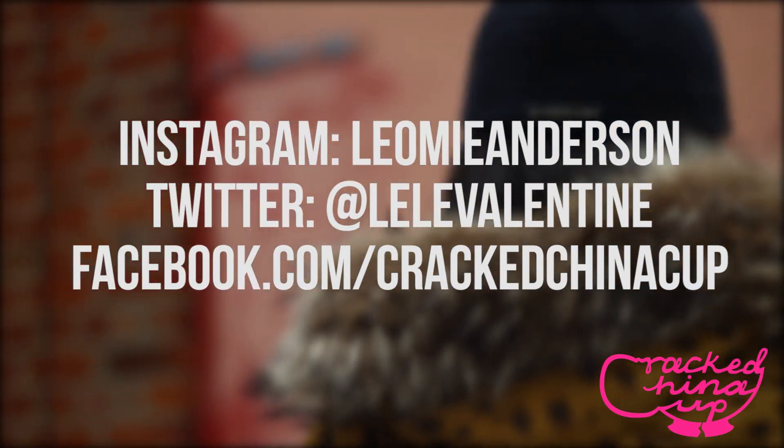Thanks for watching, guys, and I hope you enjoyed this video on how I style my favorite statement jackets. Don't forget to follow me on Twitter and Instagram and like my page on Facebook. Bye!